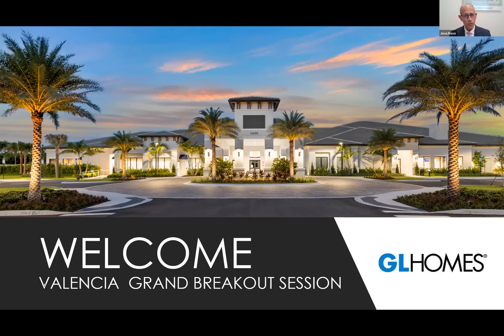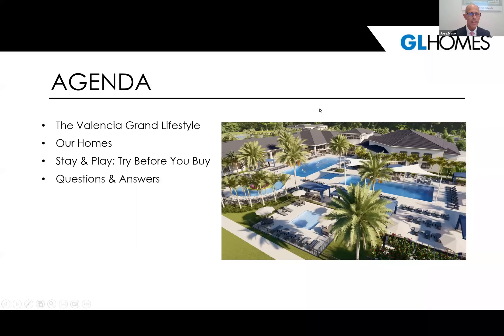For some of you who might know our name or been familiar with us, GL Homes — I'm probably wondering what that stands for — basically it's Good Luck. So you can't go wrong when you have good luck as part of your name. What we're going to do today is cover a few things. We will definitely speak about the Valencia Grand lifestyle, including our magnificent clubhouse and amenities.